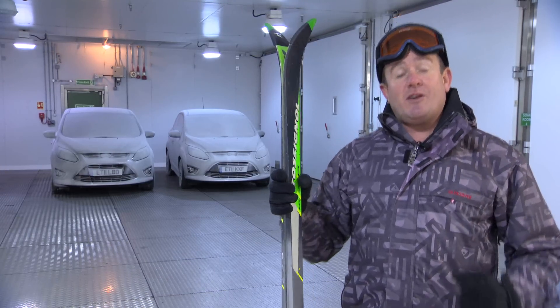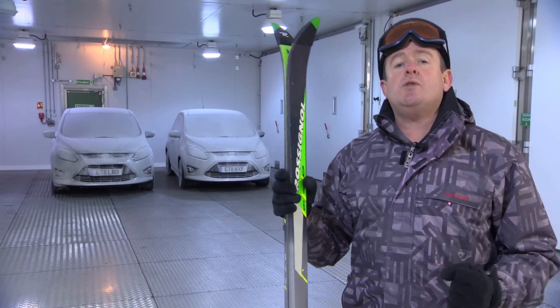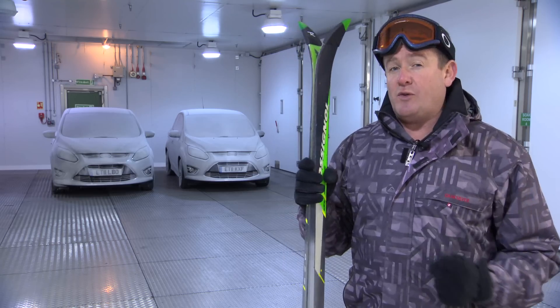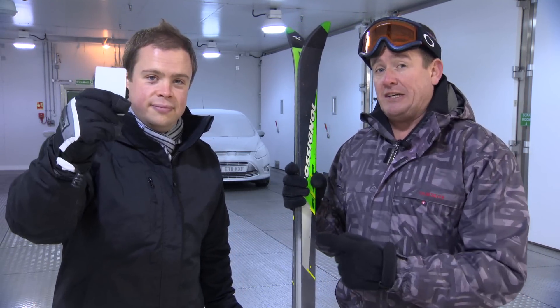To prove just how effective it is, we've come to Ford's environmental test laboratory in Dunton, where we've super chilled two C-Maxes down to minus 25 degrees overnight. This is Gareth. We're going to have a bit of a race — he's going to try and scrape the ice off the windscreen with a credit card and I'm going to press the button. Let's give it a go.